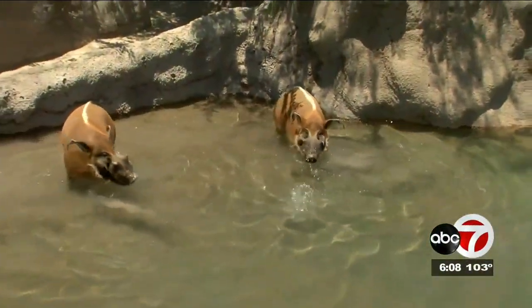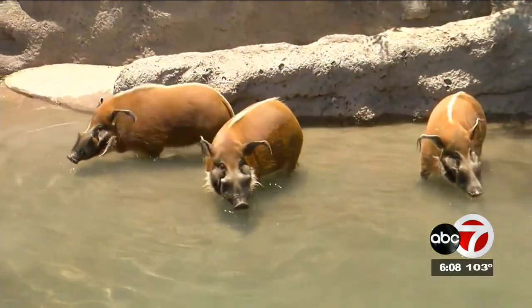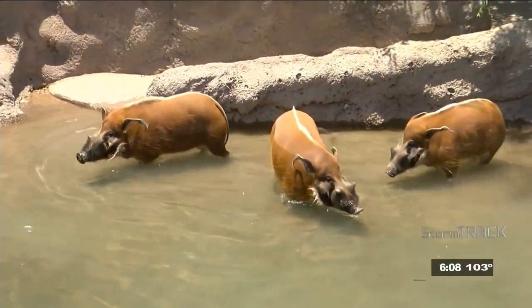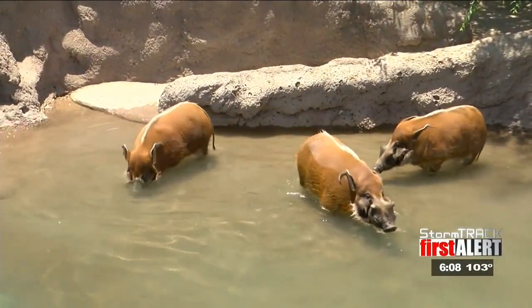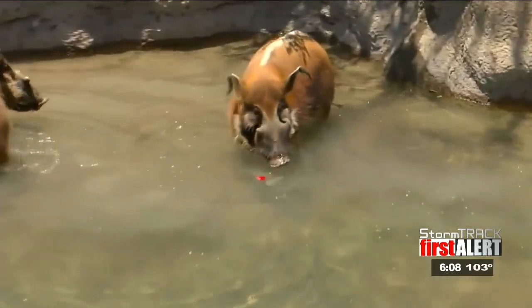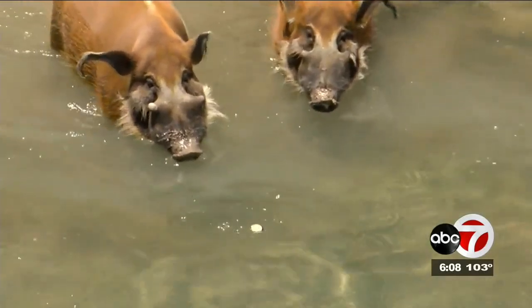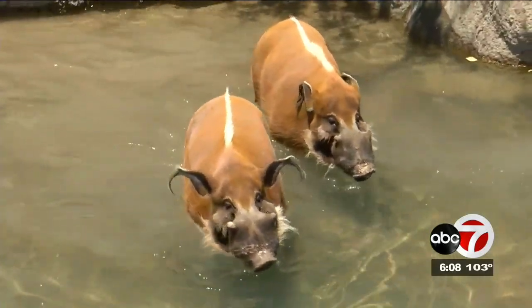Come on! They only go a certain distance because of the depth of the water, but they're getting in the water and cooling off, and pretty soon they're going to have themselves a real nice mud bath. Another reason why they don't go into deeper water is because where they are from, the streams and rivers have crocodiles in them.